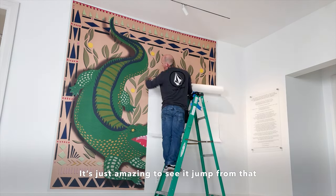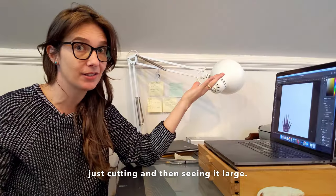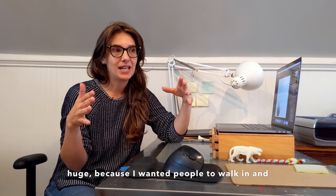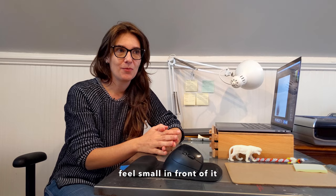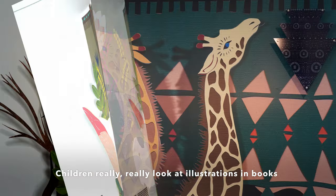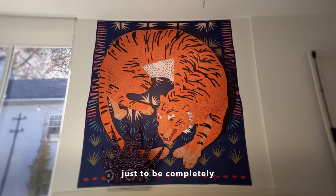It's just amazing to see it jump from that really intimate scale — that thing that I was working on for hours and hours just cutting — and then seeing it large. It's just really exciting. I knew that I wanted it to be huge because I wanted people to walk in and feel small in front of it, and almost feel like a child looking through a picture book. Children really look at illustrations in books and we don't really do that as much as we get older, but that's what I wanted people to feel like when they're standing in front of it — just to be completely immersed in it.